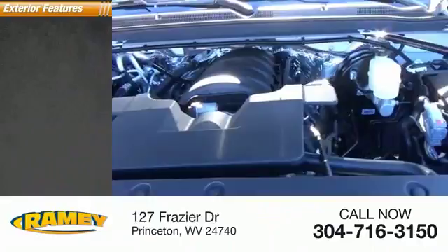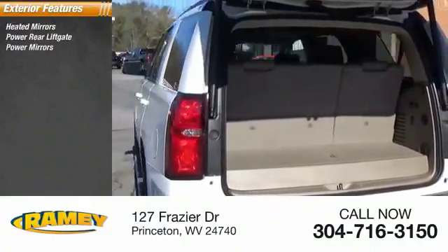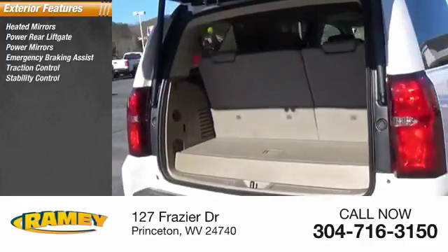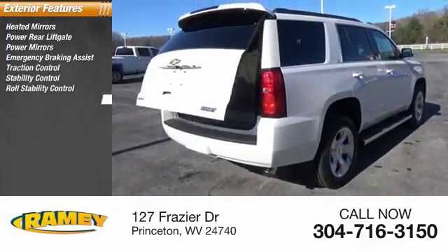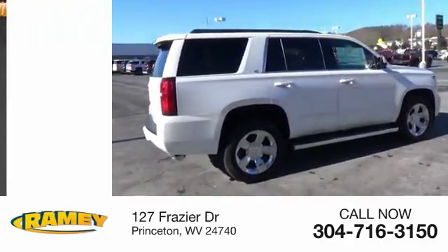Here are some of this vehicle's great options: heated mirrors, power rear liftgate, power mirrors, emergency braking assist, traction control, stability control, roll stability control, ventilated front disc brakes, daytime running lights, and hill start assist.